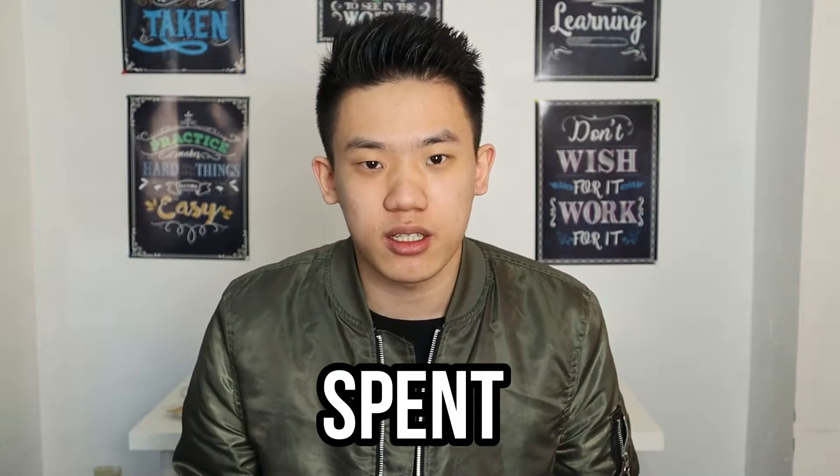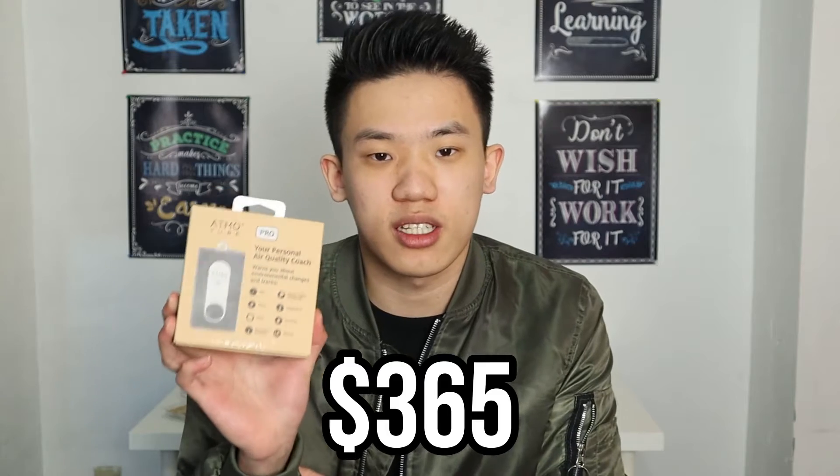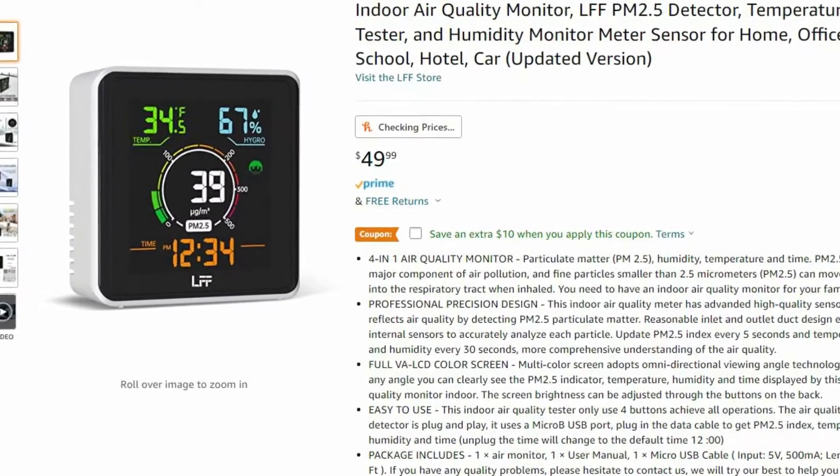$963 is how much money I just spent on three useless air quality monitors. These two cost $299 each and this one right here has a retail price of $365. And usually you can buy an air quality monitor off Amazon for less than $19. So let me explain why these are so expensive.